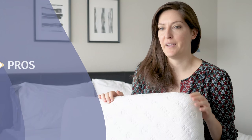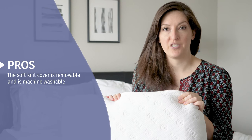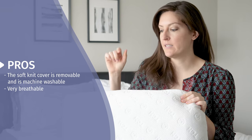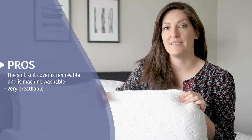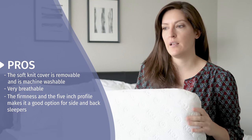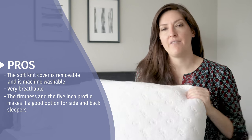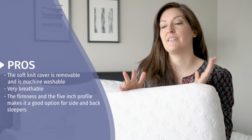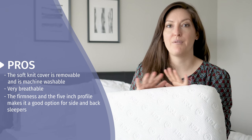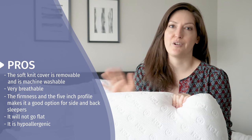Here's what I liked about the Tuft & Needle pillow. I really like that the soft knit cover is removable and you can throw it in the washing machine. It's really breathable because it's got tensile on the outside and the foam in the center is ventilated. I'm primarily a back and side sleeper. Because of the relative medium to firm firmness in this five-inch profile, I was able to seamlessly sleep from my side and move to my back at night with no issues. It won't go flat and it's hypoallergenic, so if you've got allergies, you don't have to worry.